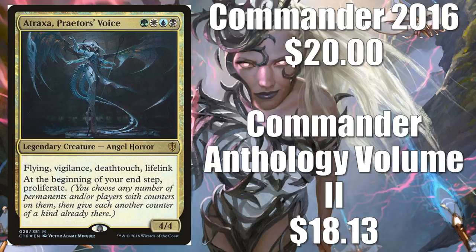Atraxa, Praetors' Voice. We're not talking about foils really in this video, but some of the cards I selected are only available in foil. Commander Anthology Volume 2 is $18.13; Commander 2016 is $20. This one is maybe one of the more relevant cards we're talking about today, because it's going to potentially get better with War of the Spark. The price of this card has gone up even in the last couple of days as speculation continues that if we get some good planeswalkers, the proliferate ability is going to interact well with them in Commander. This has always been a very, very popular Commander — if your playgroup is expecting it, they might hate this card out, but if they don't see it coming, it's very, very good. This also works well with a new card, Zegana, Utopian Speaker.